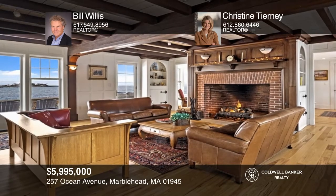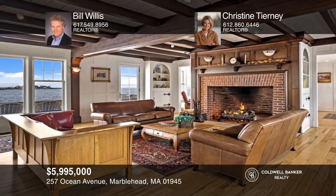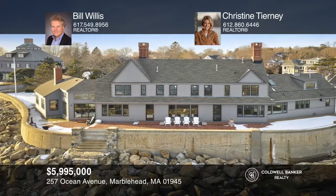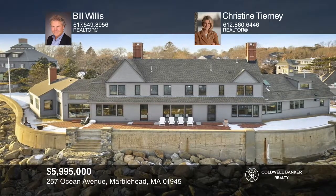This enchanting estate on Flying Point on Marblehead Neck boasts five bedrooms, three-and-a-half baths, ocean views from all rooms, hardwood floors, beam ceilings, a grand fireplace, chef's kitchen, and carriage house. Bill Willis and Christine Tierney would love to tell you more.